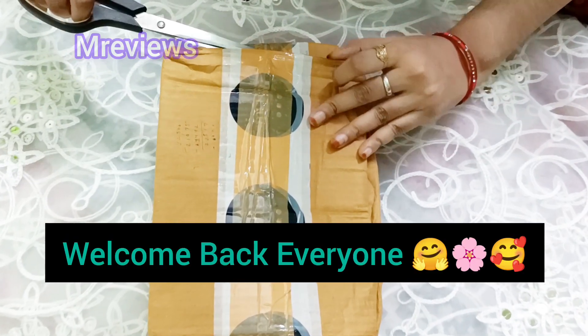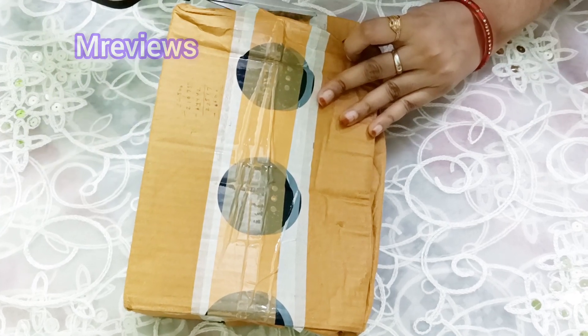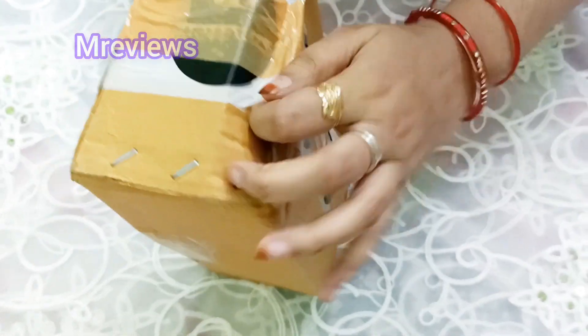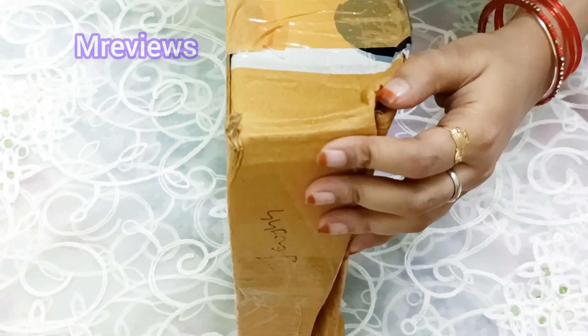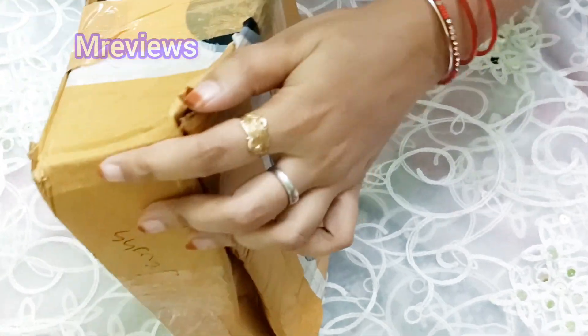Hello everyone, welcome back to another video! I hope you all are great. Today I am going to unbox this parcel I ordered from FreeUp. Watch the video until the end, and if you like it, please subscribe to the channel.